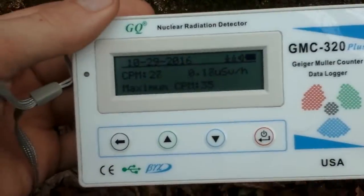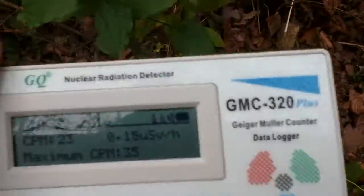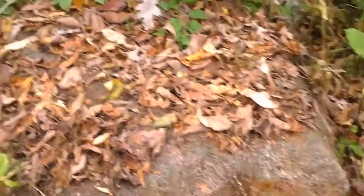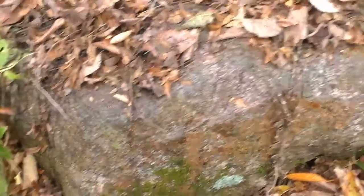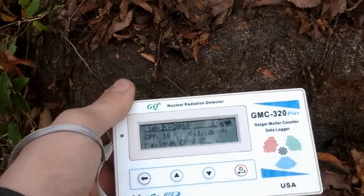Got to about 35 was the max, and usually the background out here is like 15. So yeah, it's pretty radioactive — giant chunk of granite. But yeah, that's it for this video, I just wanted to show — it's interesting.